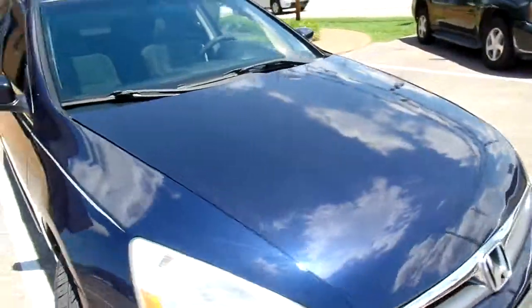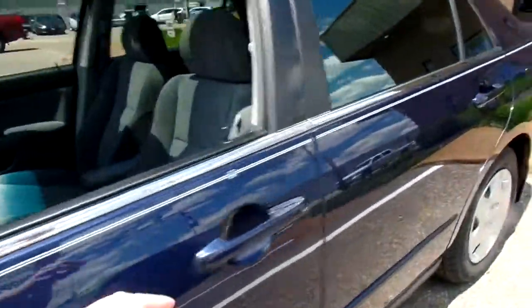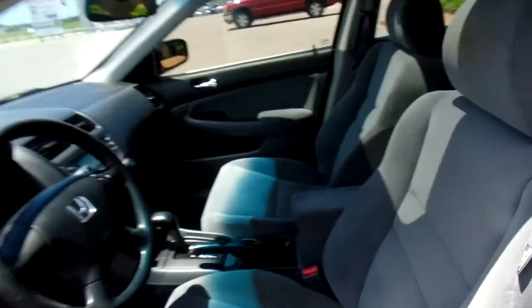Let's look at the inside. Now this Accord has cloth seats and they're in good condition. No rips or tears — nice and soft and clean.